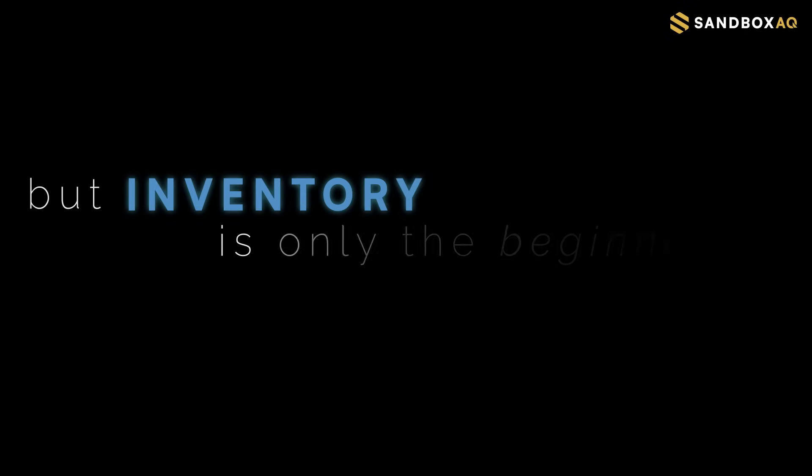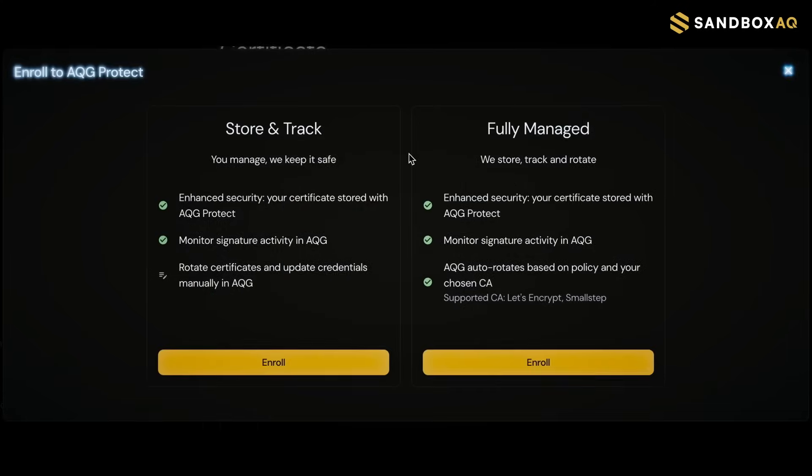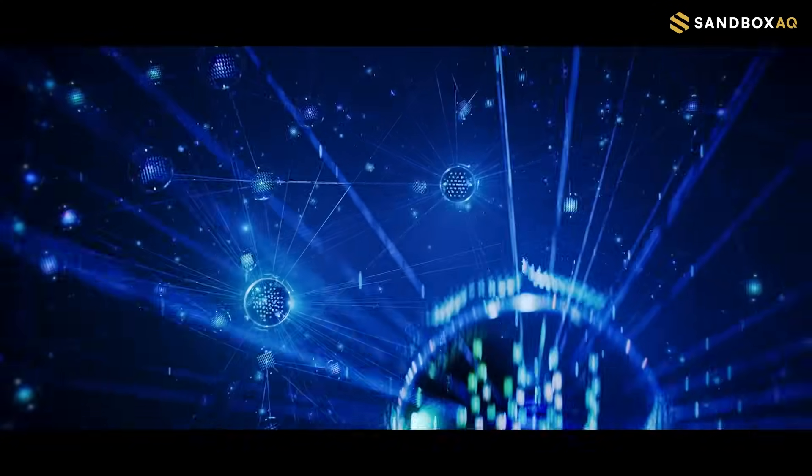But inventory is only the beginning. Introducing Active Guard Protect — a remediation capability delivering full lifecycle security and management for non-human identities.